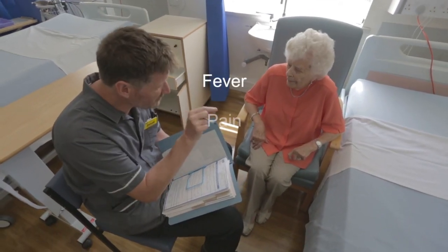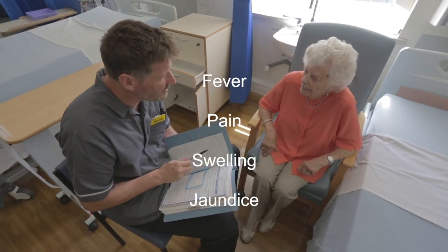Any fever, pain, swelling, or jaundice — please either see your GP or ring the number provided on your discharge.